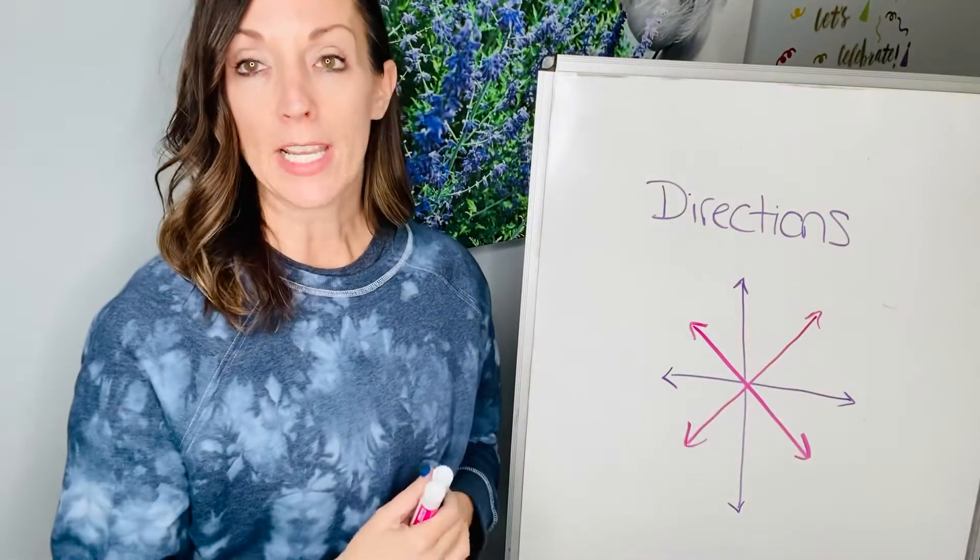And if you have that down pat, it's easy to remember the intermediate directions. The intermediate directions go in between — they go between the two cardinal directions. Between north and east, we have northeast. Between south and east, we have southeast. Between south and west, we have southwest. And between north and west, we have northwest. The intermediate directions always either start with north or south — it's not east-north, it's northeast.